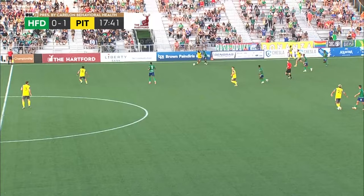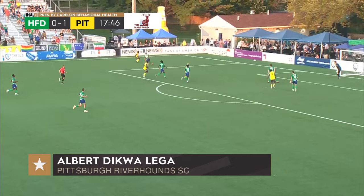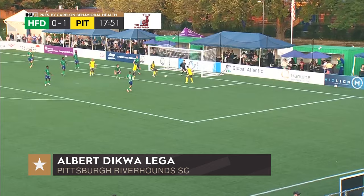USL match for Pittsburgh — of course they've had great success in the US Open Cup. McGlynn misses, numbers for Pittsburgh in the box. They send it for Dikwa, hits the pipe, and then puts in the rebound. Just like that, it's 2-0 Pittsburgh.